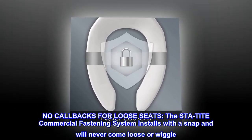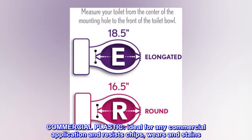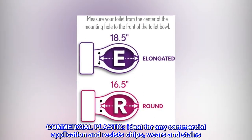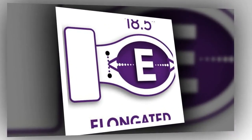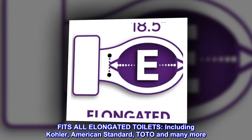The STA-Tite commercial fastening system installs with a snap and will never come loose or wiggle. Commercial plastic — ideal for any commercial application and resists chips, wears, and stains. Fits all elongated toilets, including Kohler, American Standard, Toto, and many more.